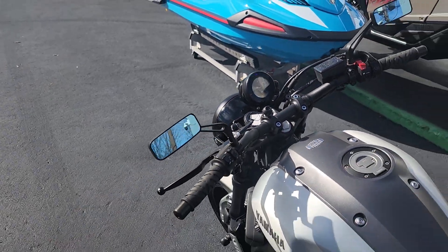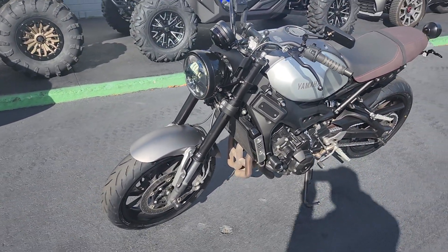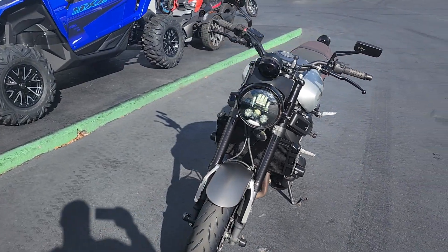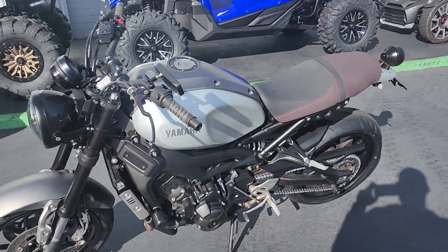One of my shop guys around here said that this is a serious wheelie monster — I didn't try it out for myself. Come check out the 2016 Yamaha XSR900. This is Bobby with Team Charlotte Motorsports, 3004 Freedom Drive, Charlotte, North Carolina. Come check us out.